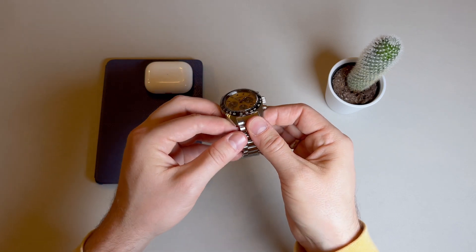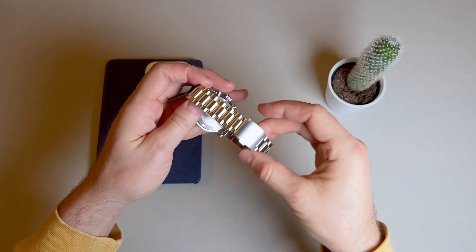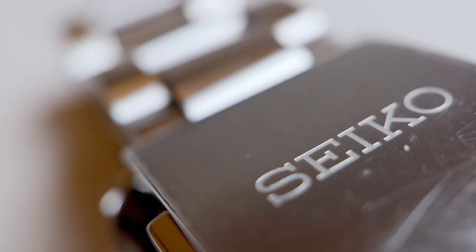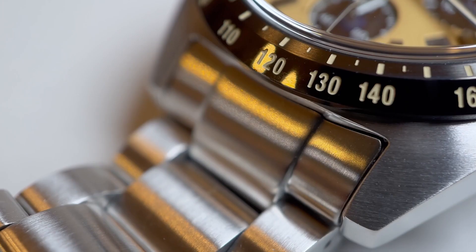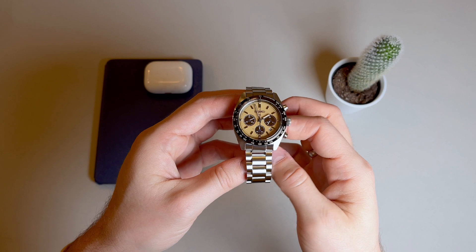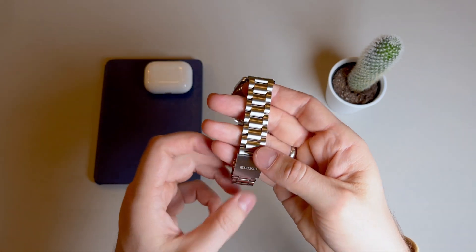This watch comes with a 3-link bracelet that's fully brushed with a fold-over clasp and push button release. Starting at 20mm at the case, the bracelet tapers down to 18mm. The links are pretty chunky in terms of thickness, indicative of a cheaper bracelet that adds significant weight. It has just two micro adjustments on the clasp and there is also a half-link to assist with fitting.